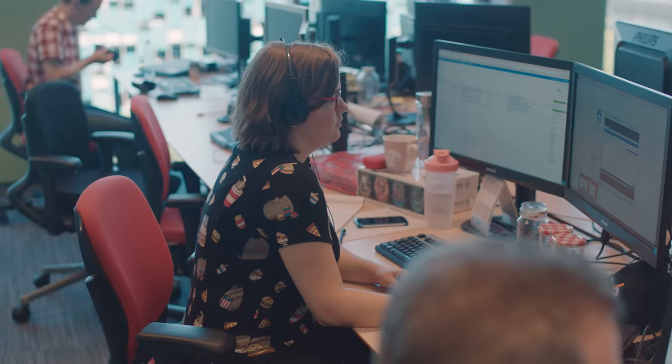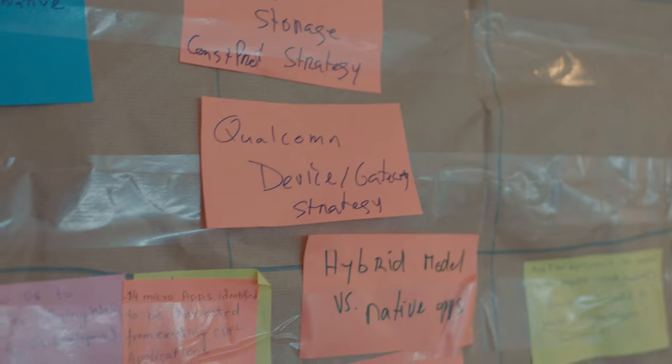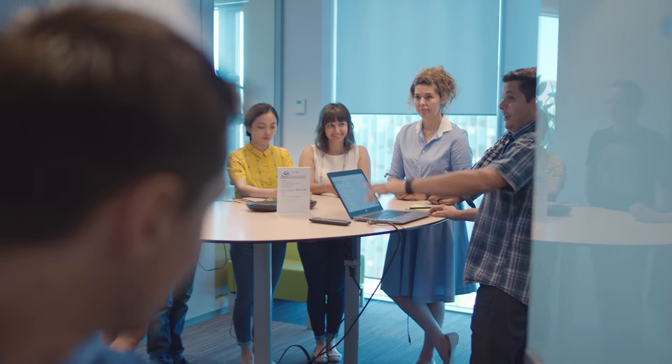We're on the second floor of High-Tech Campus building 7. Usually there are a lot more people in this area, but due to vacation time most people are somewhere on a beach. At Philips we follow an agile way of working — you just witnessed a daily stand-up meeting.